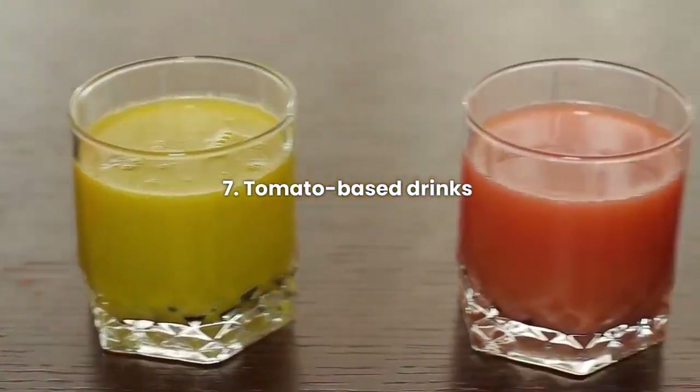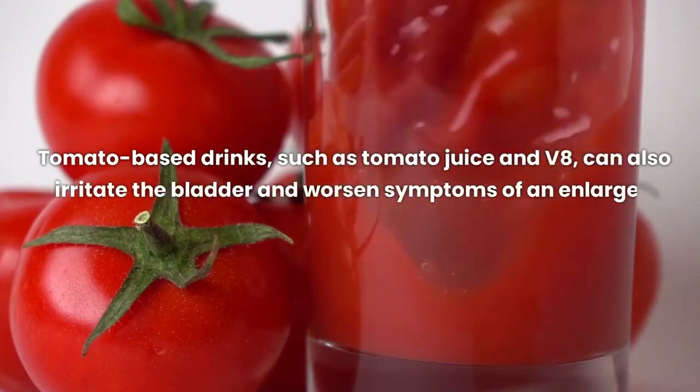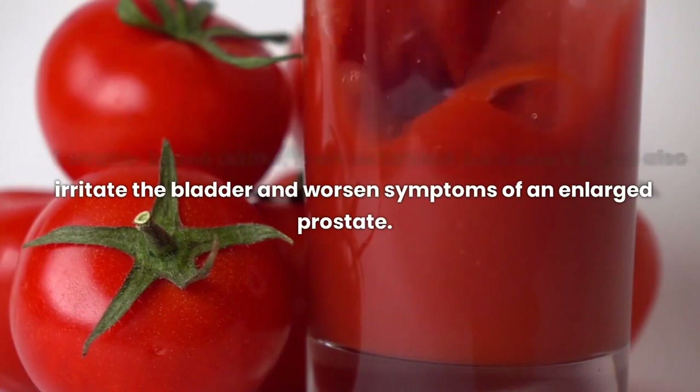Tomato-based drinks, such as tomato juice and V8, can also irritate the bladder and worsen symptoms of an enlarged prostate.